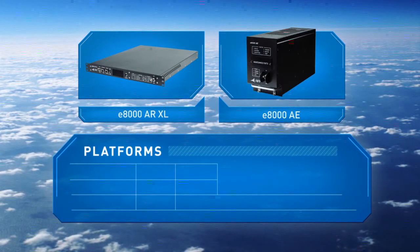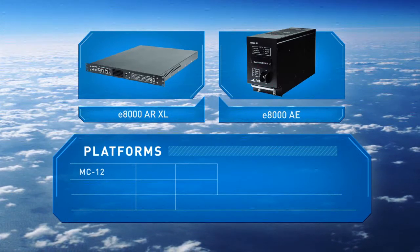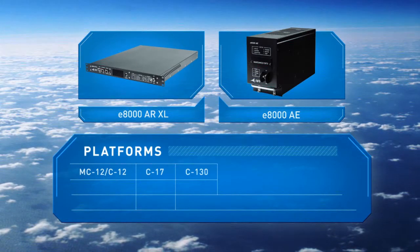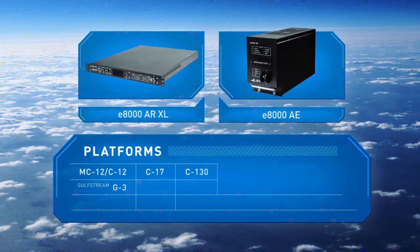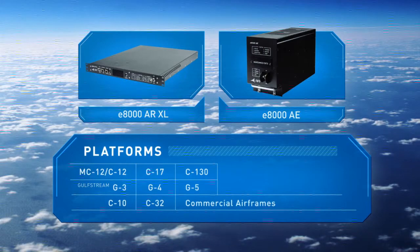Pending mission requirements, they are enabled for use on multiple platforms including MC-12, C-12, C-17, C-130, Gulfstream G-3, G-4, G-5, C-10, and C-32, and commercial airframes.